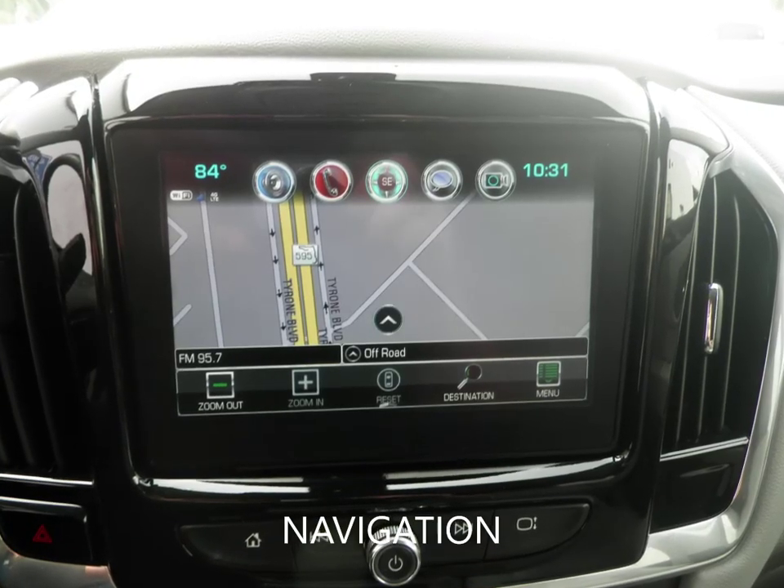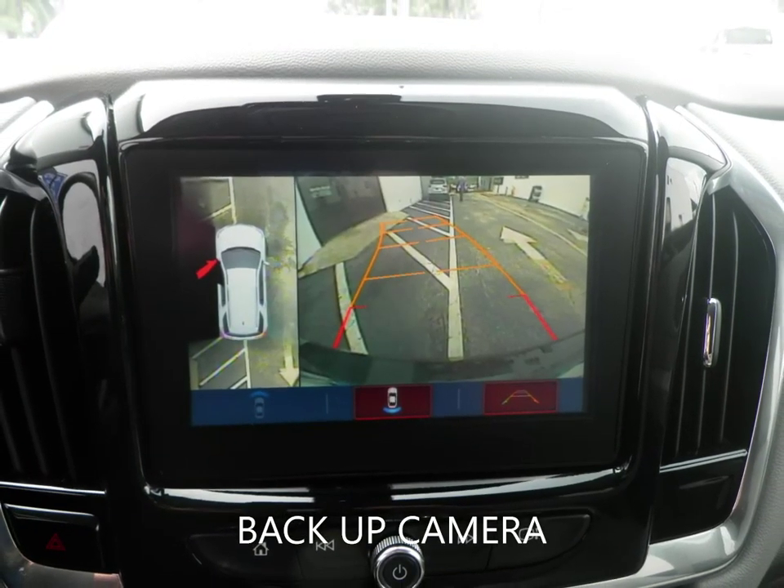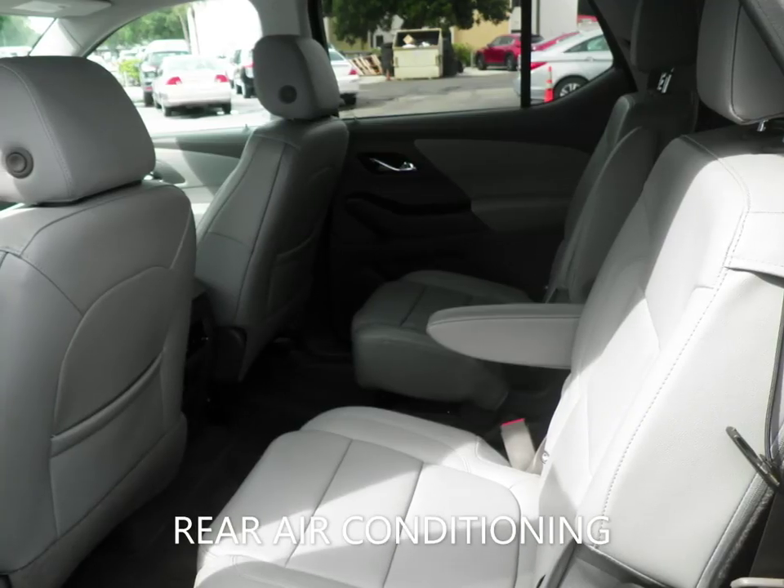This Traverse is still under the factory warranty, and extended warranties are available to give you peace of mind for the road ahead.